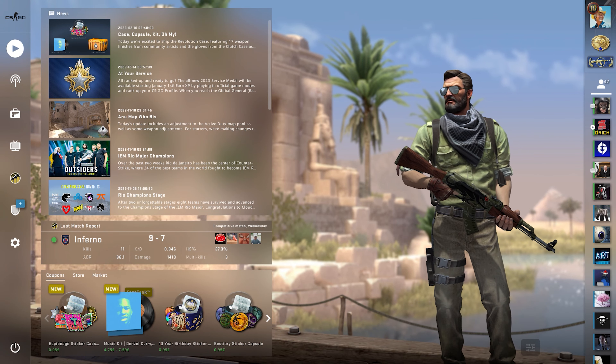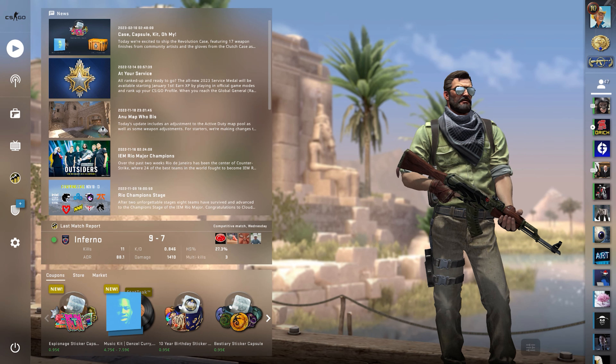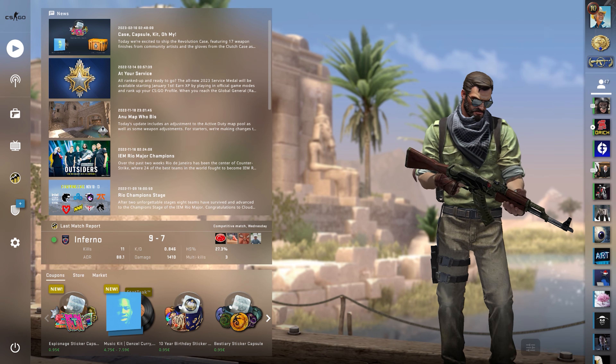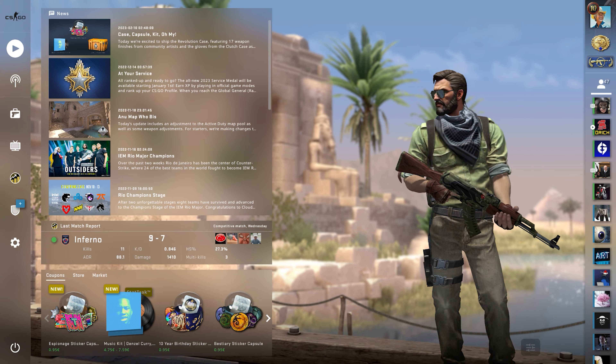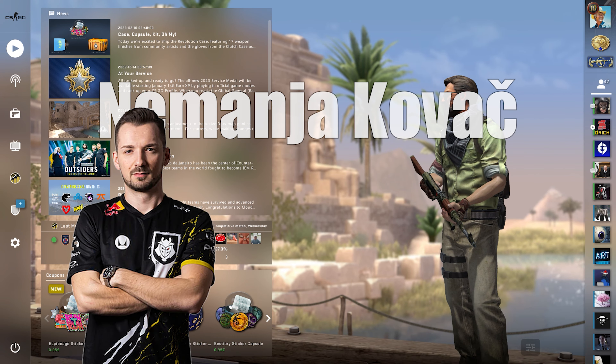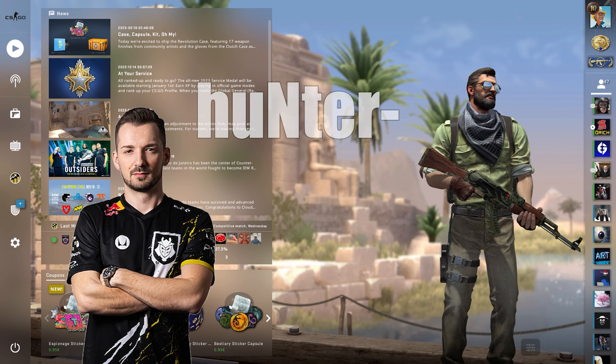Hi, this is Bob with the Swedish Boomer Cowboy. Today I will tell you the story behind not one but 15 AK-47 skins used in the past by the Bosnian professional CSGO player Nemanja Kovac, more known by his alias Hunter.